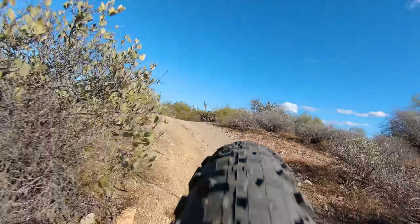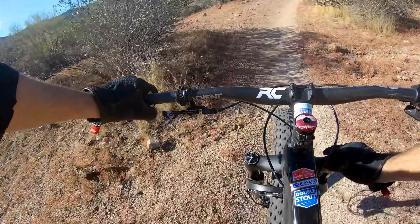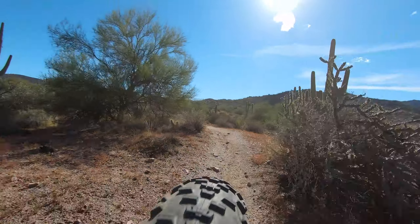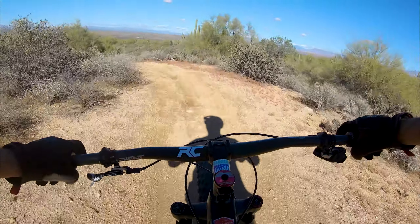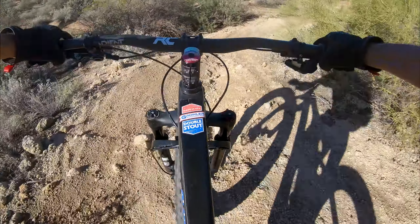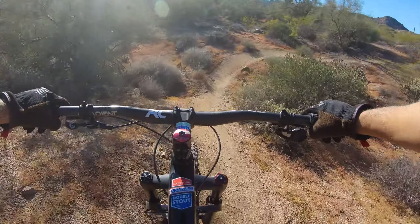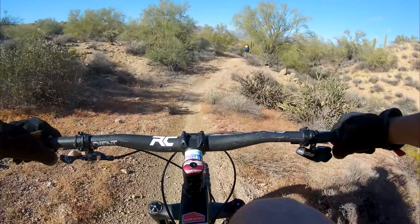I'm riding in the Hawes Trail, and I'm happy. Shit, it's so hot.